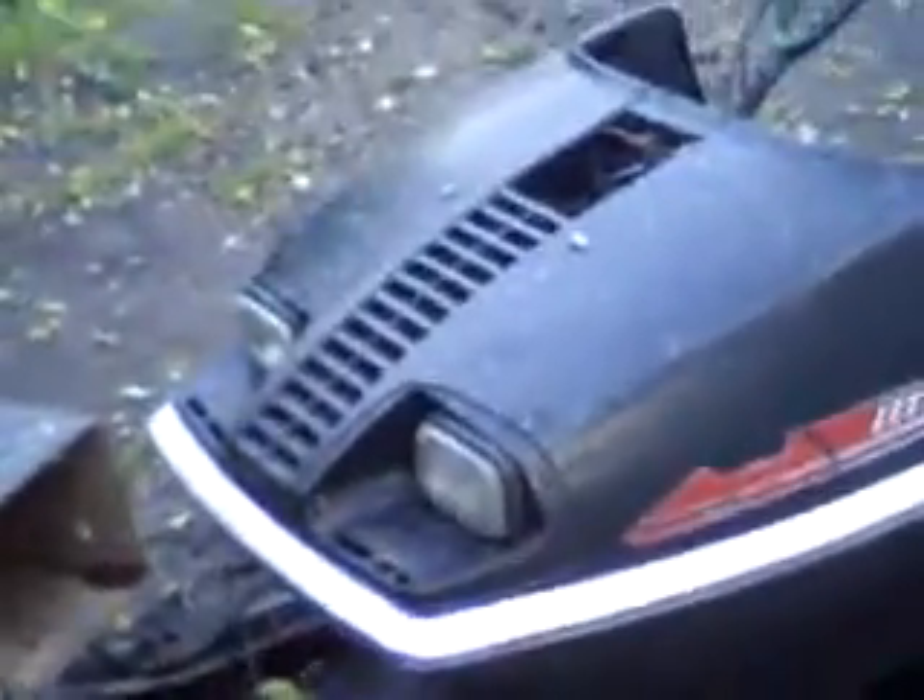Dirt bikes, other Skidoos. This is an old Merc we're working on — new slider and track in it. We're putting a 503 into it. It was originally a 340, but we're going to modify it and hopefully get it to work real good.